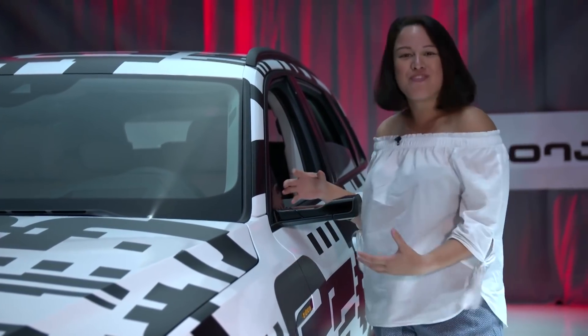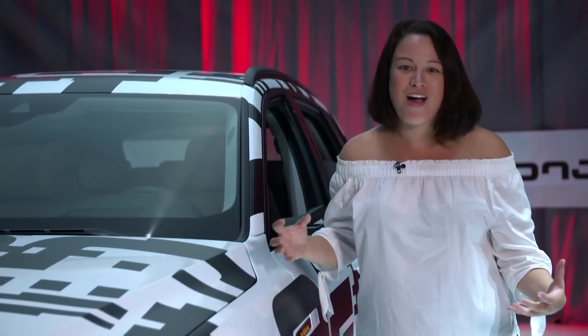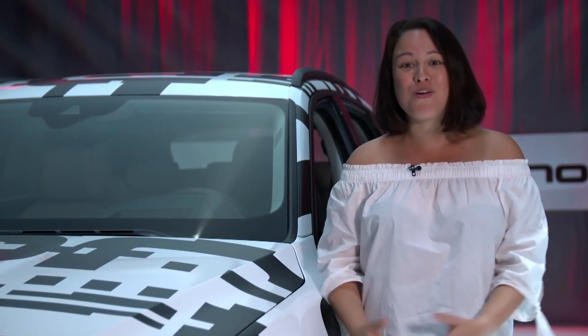So what do you guys think? Are you excited for the virtual mirrors? Do you want them in your car? Let me know in the comments. And of course, if you haven't already subscribed to our channel, go ahead and do that. I'm your host Nicole Scott for Mobile Geeks.